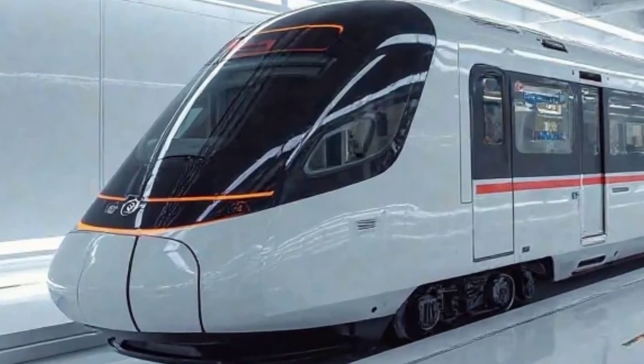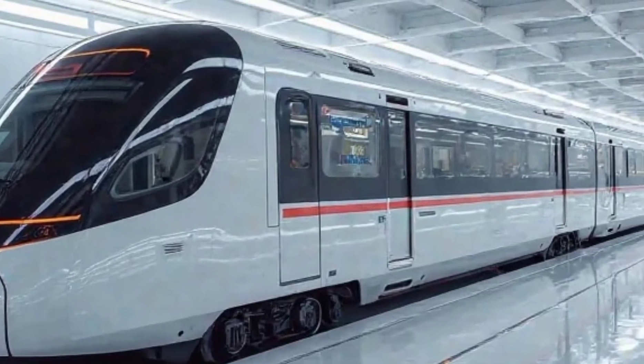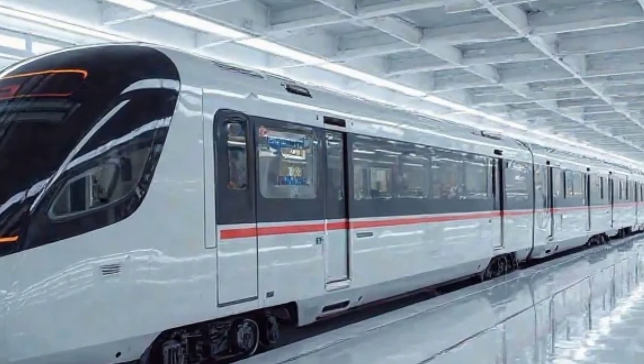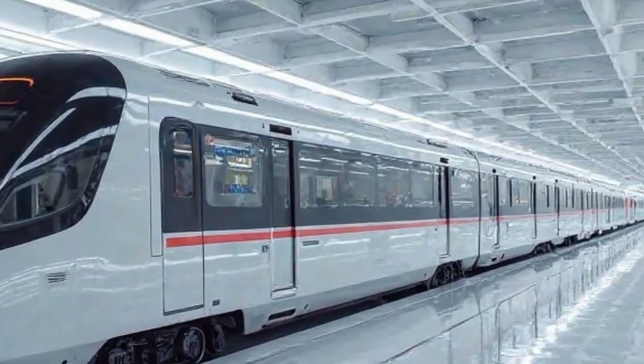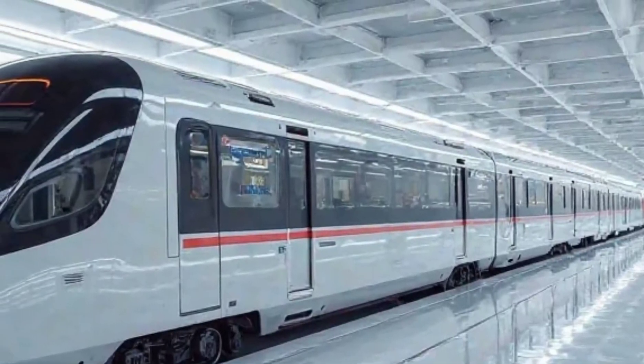With its sleek exterior, powerful performance, and luxurious interiors, the Vande Bharat Sleeper Train 2025 is all set to redefine rail travel. This is more than just a train — it's a glimpse into the future of transportation.